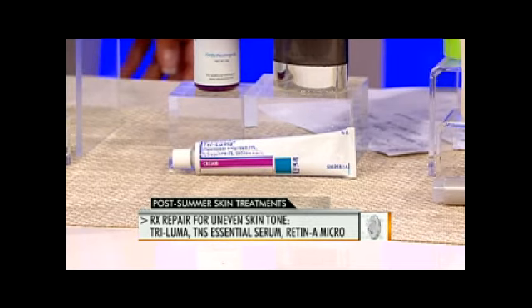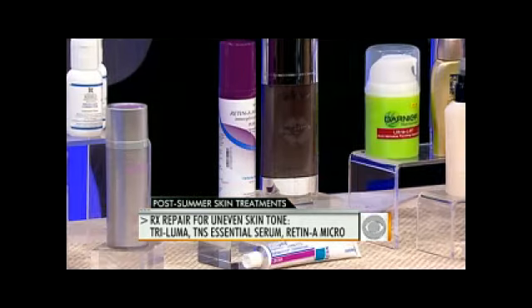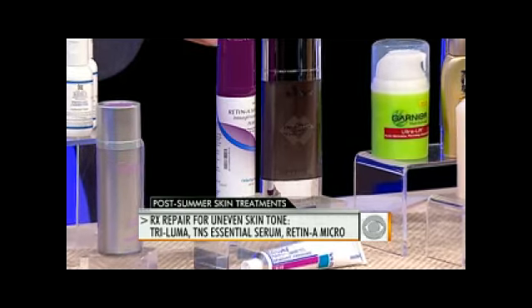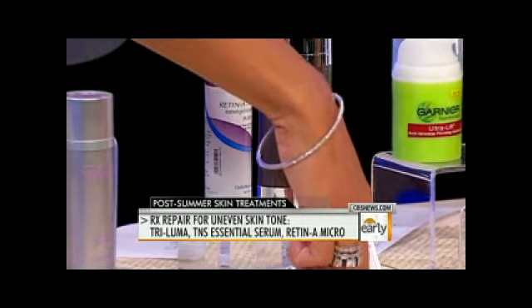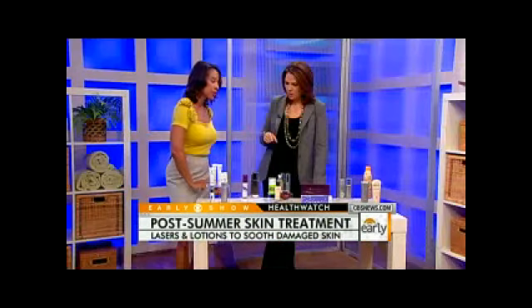The TNS Essential Serum builds collagen and evens out your skin tone — this is a cosmeceutical. And Retin-A also builds collagen and evens out your skin tone as well. That's a prescription you can get from your doctor's office.